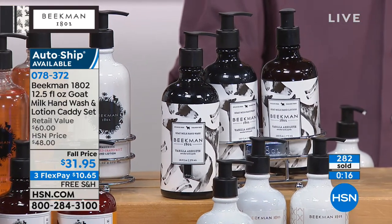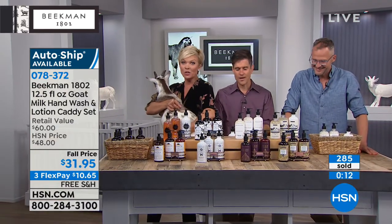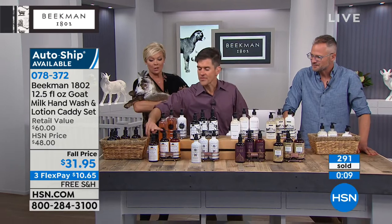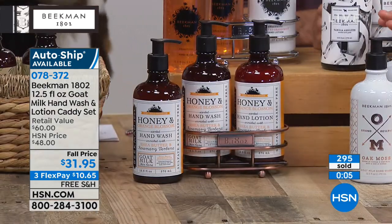We're moving on here shortly — this one is super limited. We'll remind you of the scents and then you can make your choices. We've got the honey orange blossom, which comes in the copper caddy. Got the oak moss — oak moss, amber, and vey-de-vey.